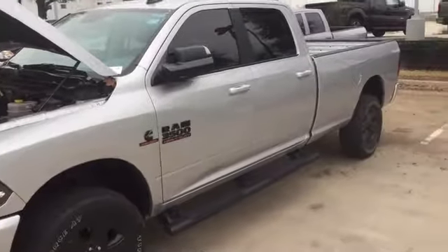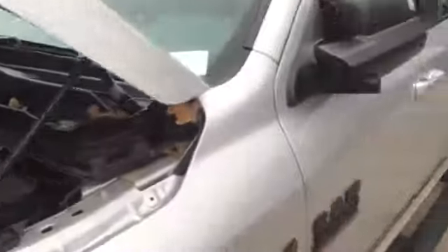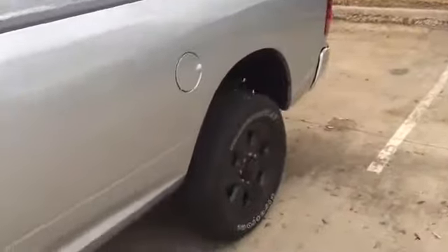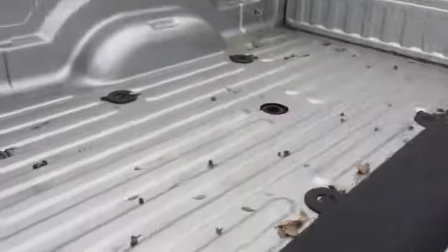Check it out guys, got a leftover 2017 6.7 liter Cummins turbo diesel 3500, got the long bed on it, blacked out rims, side steps, it's completely loaded, got remote start, center console, cut screen, got everything built for you for towing and everything else. Come see us at Grapevine Dodge.